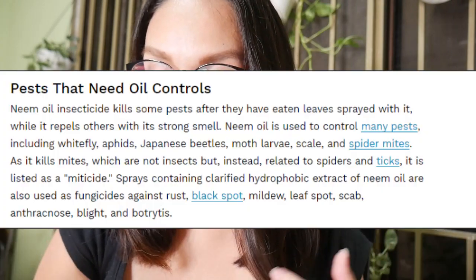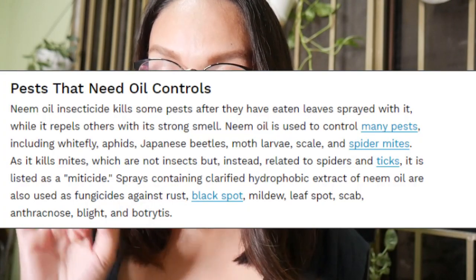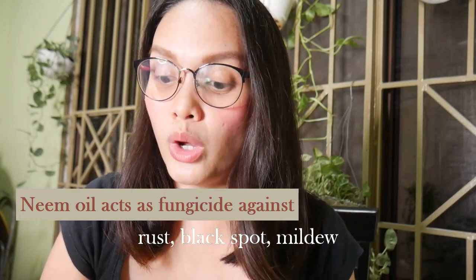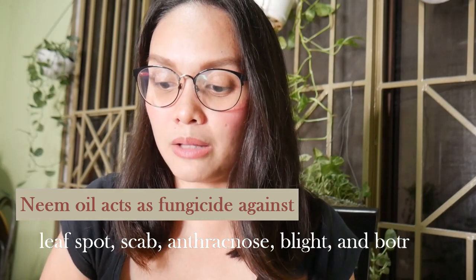Some of the pests na pwedeng makontrol ng neem oil are whitefly, aphids, Japanese beetles, moth, larvae, scales, and spider mites. It is also used as a fungicide that can work against rust, black spot, mildew, leaf spot, scab, anthracnose, blight, and botrytis. These are the pests na normally makikita natin sa ating mga plants, and yes, kaya itong i-treat ng neem oil treatment. According to research, neem oil can actually treat around 170 types of pests or insects.